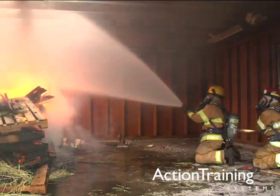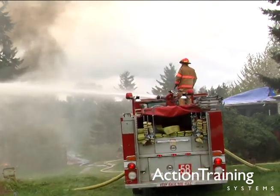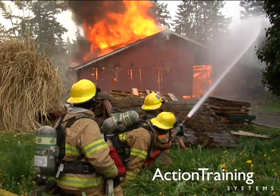Fire streams are crucial to fire attack and extinguishment. Selecting the correct fire stream for the situation can result in quicker extinguishment and more protection for firefighters.